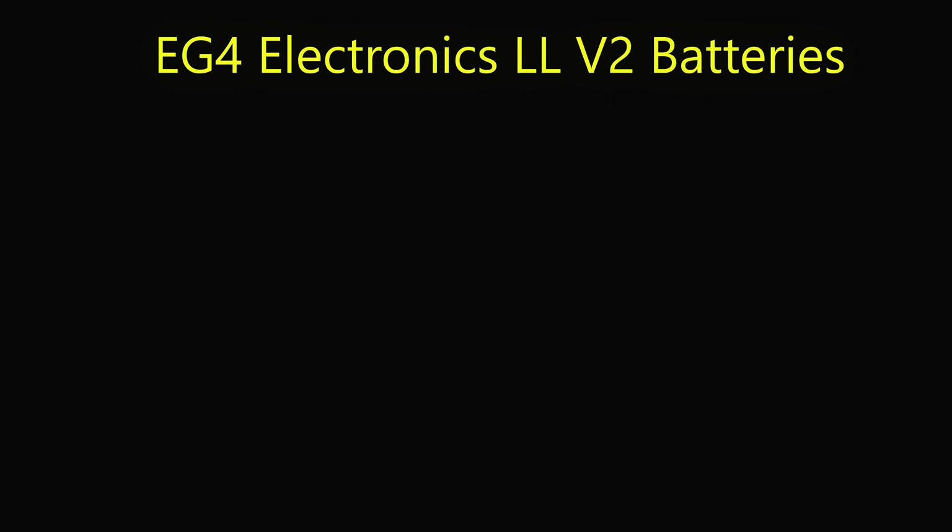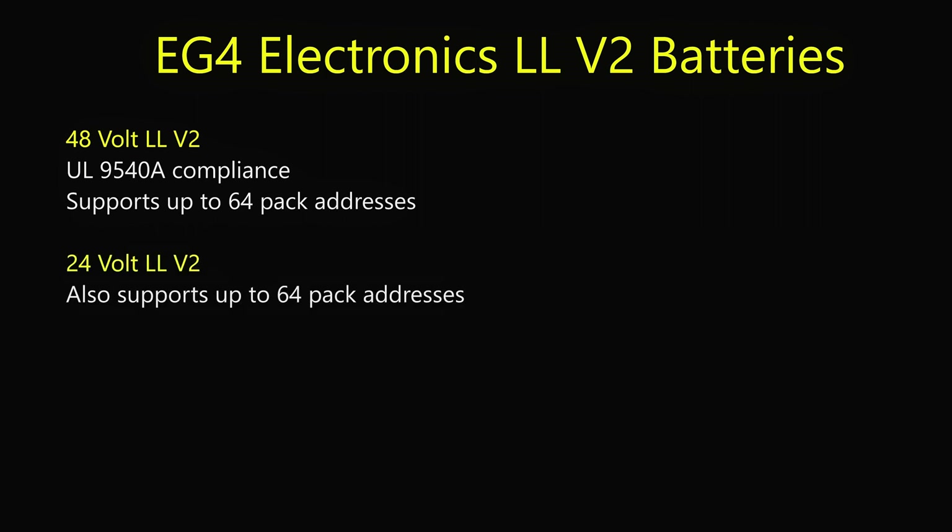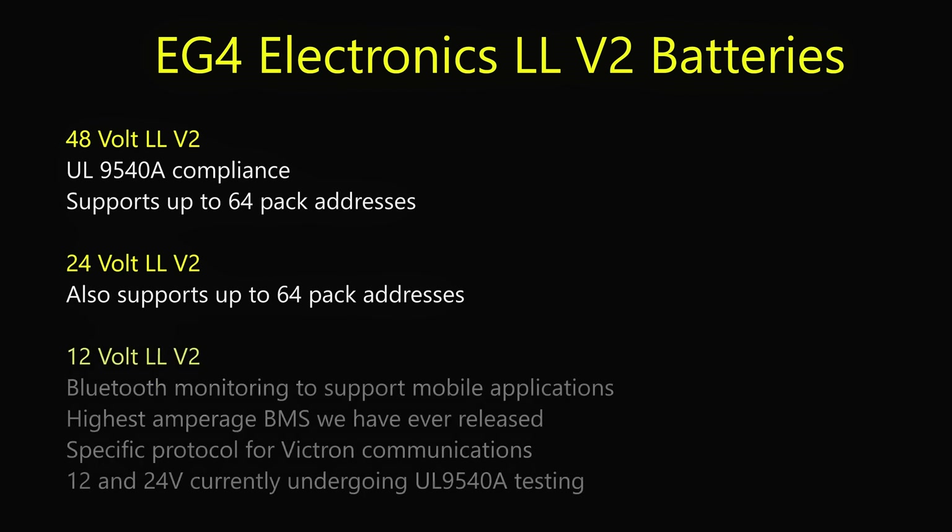We also have some voltage-specific features added with the release of the V2 batteries. For the 48-volt, we have UL9540A compliance as well as support for up to 64 pack addresses for large closed-loop battery bank systems that are over 300 kilowatt hours. For the 24-volt systems, we also added support for up to 64 pack addresses so you can have another large closed-loop battery bank.